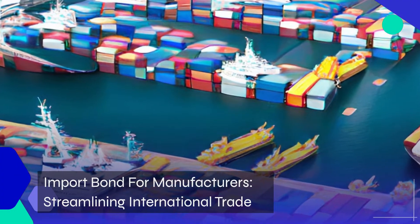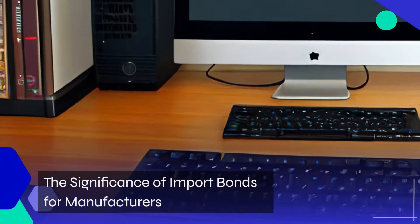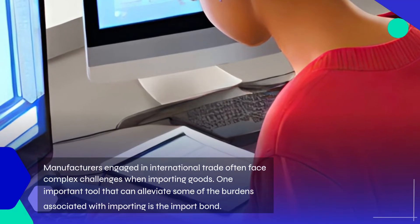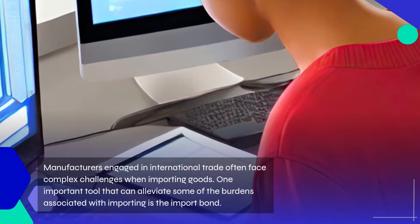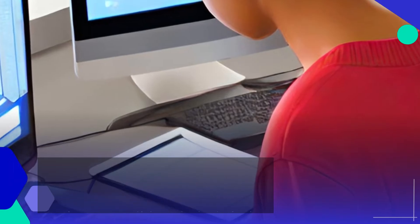Import bonds for manufacturers can streamline international trade. Manufacturers engaged in international trade often face complex challenges when importing goods. One important tool that can alleviate some of the burdens associated with importing is the import bond.